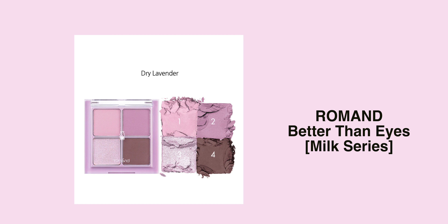And this one is by the brand Romand — their eyeshadow set, the Better Than Eyes Milk series. I'm interested in probably the purpley shade, Dry Lavender. You guys recommended me to try the Romand eyeshadow palettes and said they're actually pretty good. So if I were to get one, I would definitely get number 1, Dry Lavender, because it looks unique, it's purple, and it's a bit out of my comfort zone.